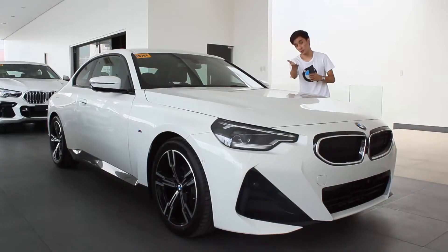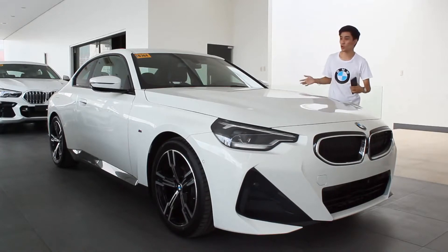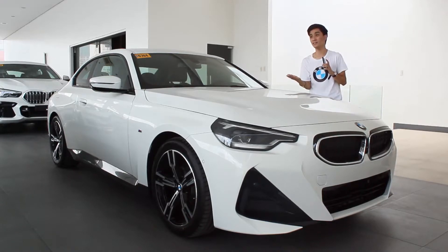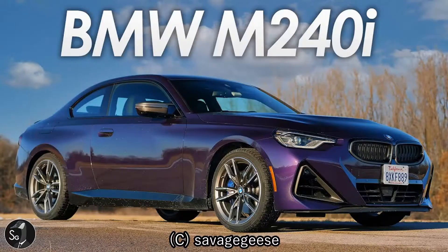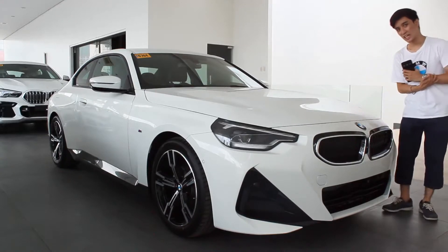Welcome to the channel. Today's feature is a walk-around review of the 2022 BMW 220i M Sport — the all-new 2 Series. On our market, we're not sure yet if we're getting the new M2 or the M240i, as those are still awaiting launch. For now, what we get here is this base variant but still in the M Sport trim.